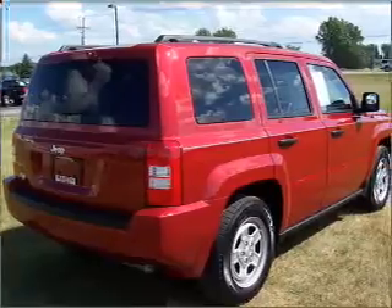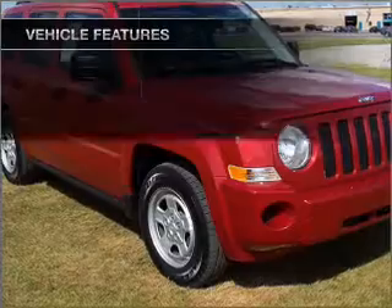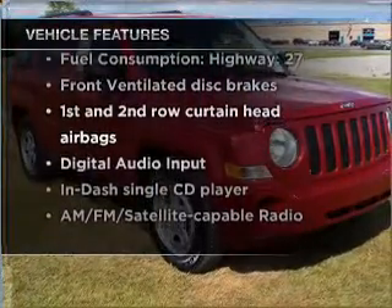Anti-lock brakes help to bring your vehicle to a safe stop. Heated seats are a desirable comfort feature. And with these notable features, you won't want to miss out on the opportunity to own this amazing ride.